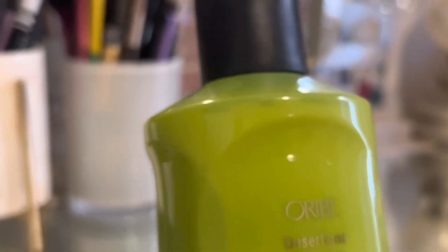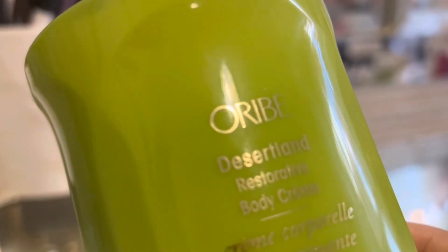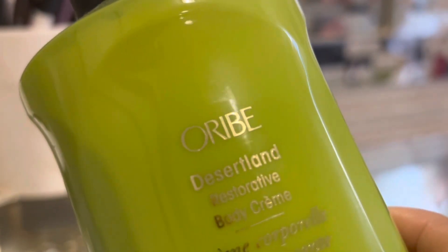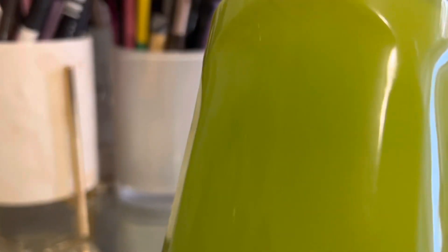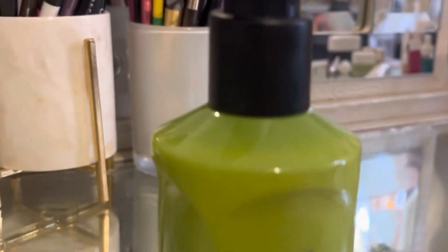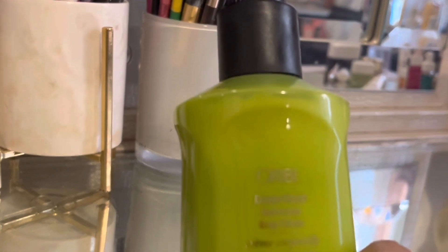Hi guys, welcome back to the channel. Hope everybody is doing good. So I'm here today with one of my new favorite brands. It's called Oribe, however you like to pronounce it. And this is a very high-end luxury brand that I have started purchasing items for in the last year. They're a little bit more expensive because it's a luxurious product, but in my opinion, it's definitely worth it.